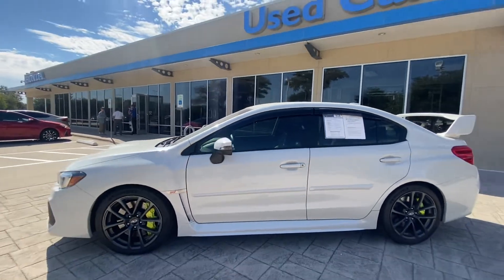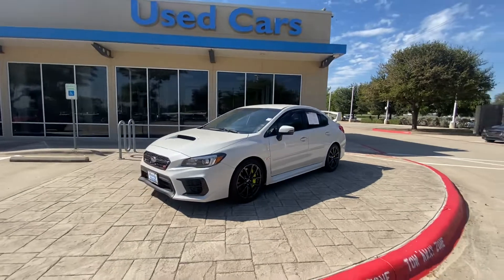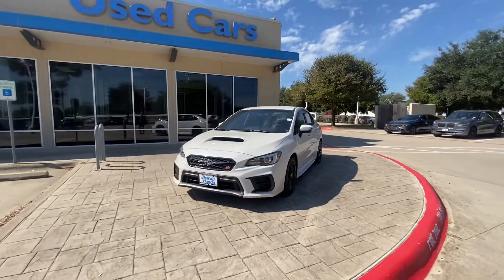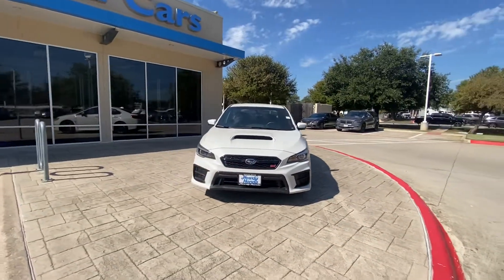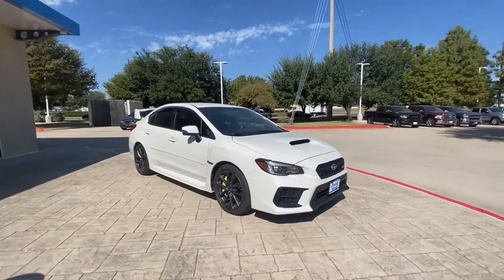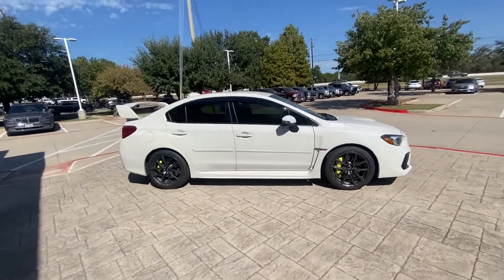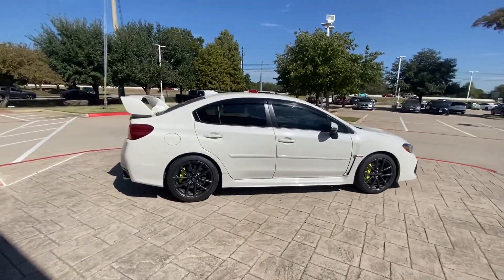Hello, this is Jake from Howdy Honda. I just wanted to do a quick review video on the specific vehicle you inquired about, which is the 2021 Subaru WRX STI. We'll do a quick walk-around video for your better understanding of what condition it's in and how it looks.